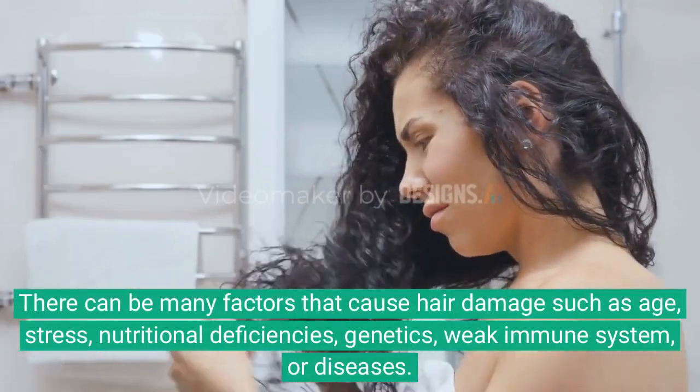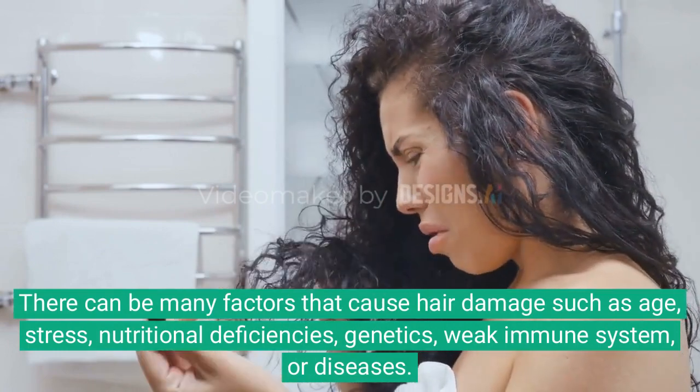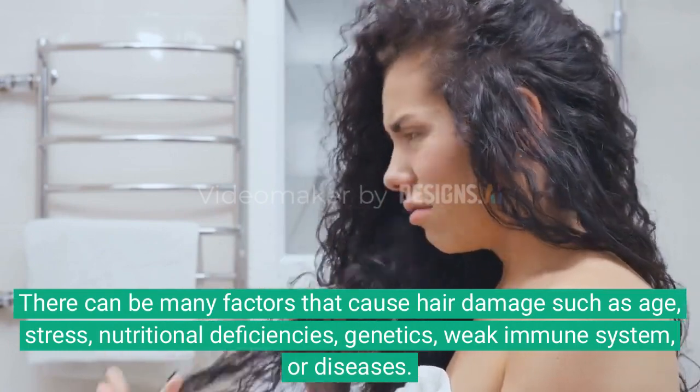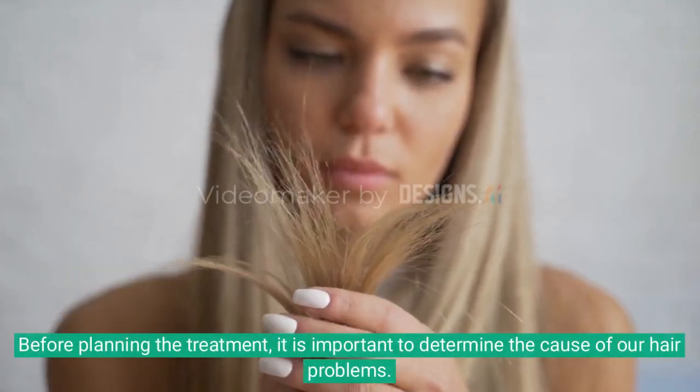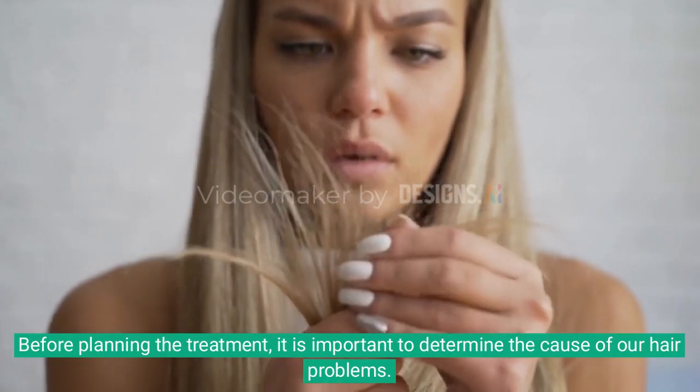There can be many factors that cause hair damage such as age, stress, nutritional deficiencies, genetics, weak immune system or diseases. Before planning the treatment, it is important to determine the cause of our hair problems.